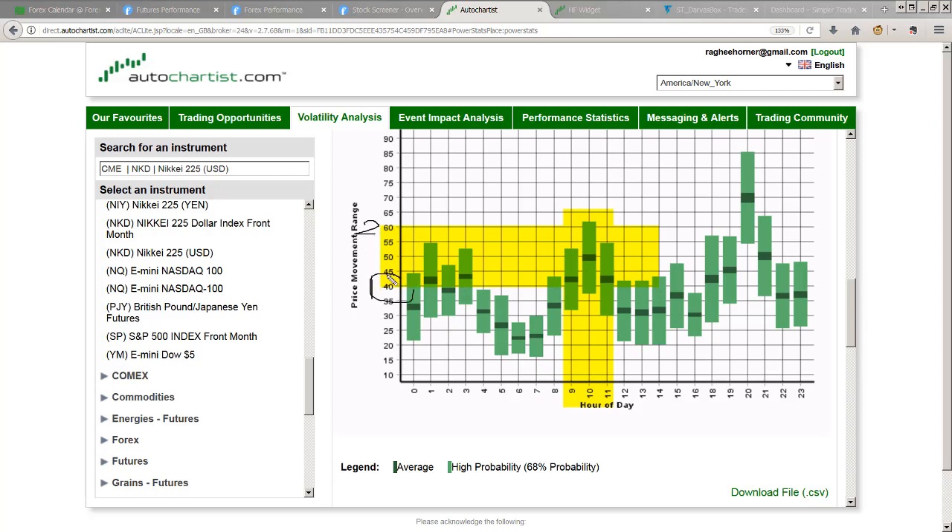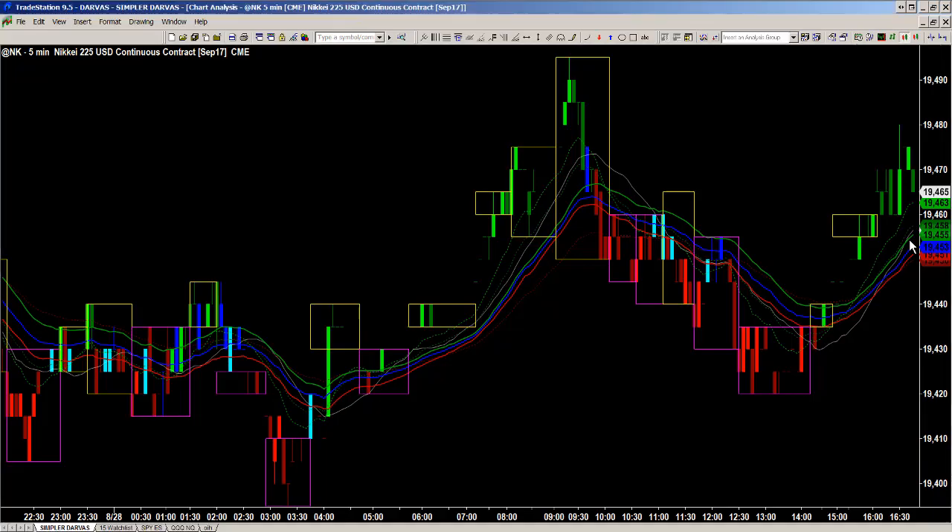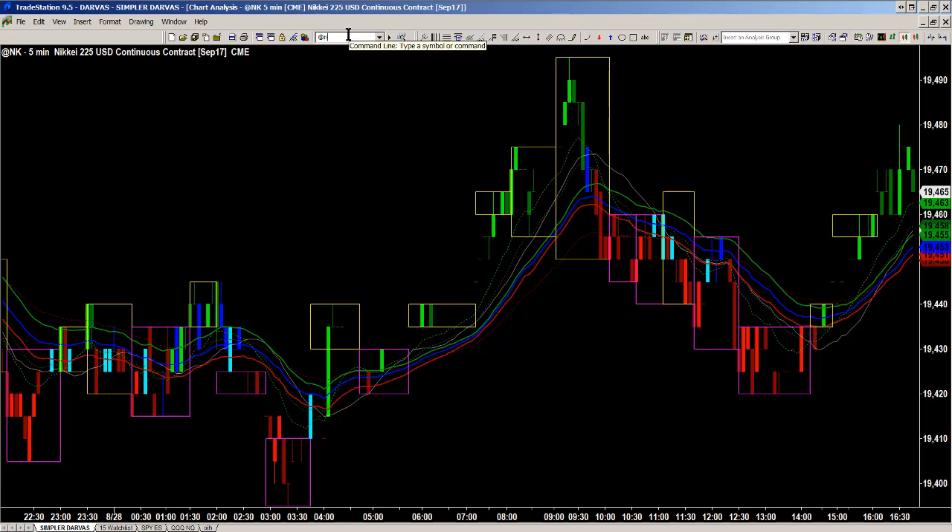You could put an initial profit target at 40 and another at 60. The 40-point level also coincided with the 20 minor psych level. And worst comes to worst, if you didn't catch either one of those, when we hook back up through 19,440 you take your 15 points and get out. Either way, a decent winner — a pretty nice winner if you used the hourly price movement range and the minor psych.